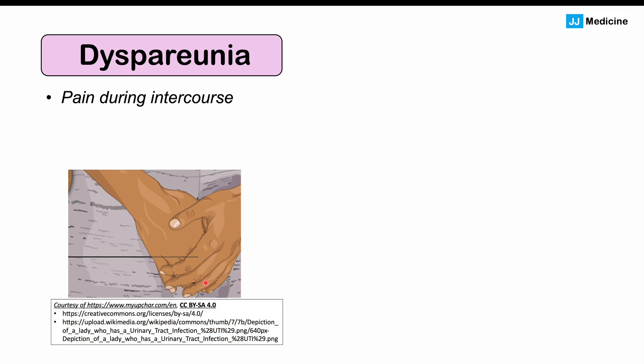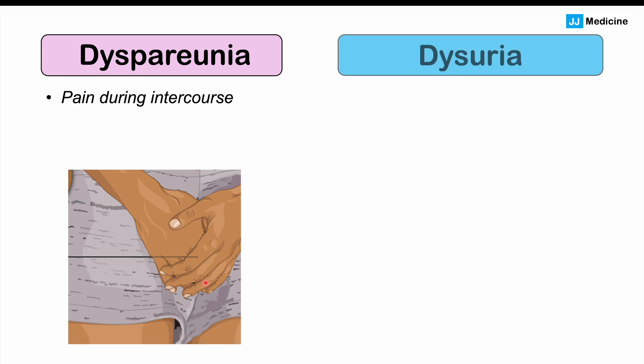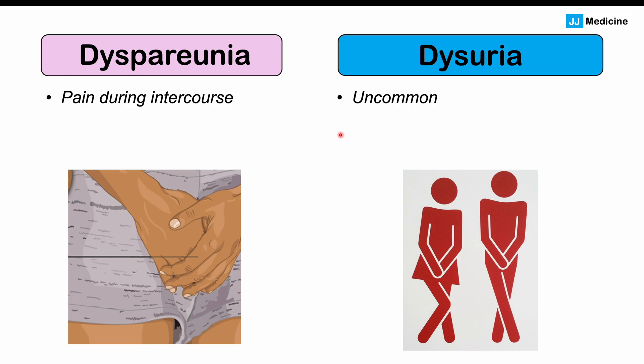We can also see dyspareunia, which is pain during intercourse, in some patients with bacterial vaginosis. In more uncommon cases, dysuria may occur as well — dysuria being a burning sensation when urinating — due to the irritation in the vagina, vulva, and surrounding structures.